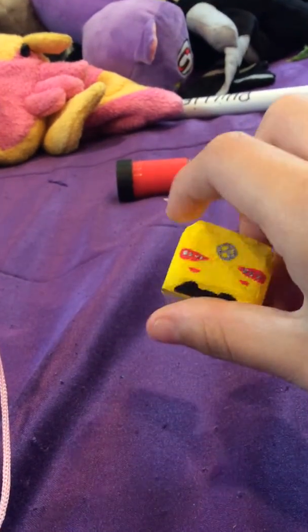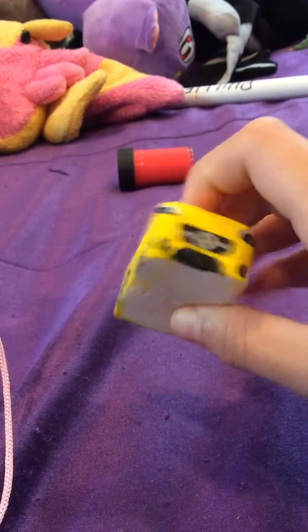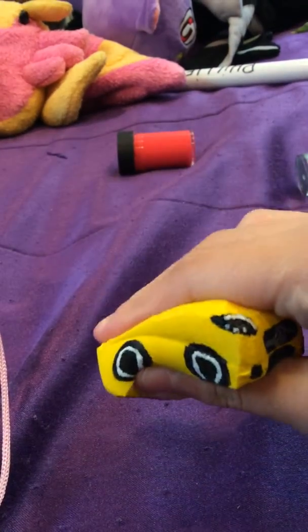I have one more thing to show you. Here I have a Mercedes Benz squishy — it's a C AMG JT. I know, it's totally nothing to do with this video, I just wanted to show you.